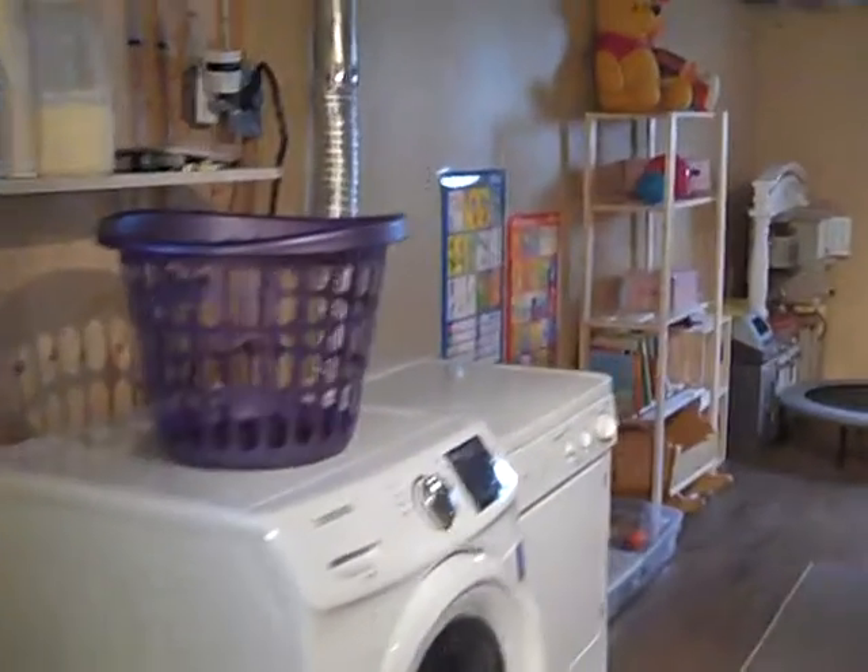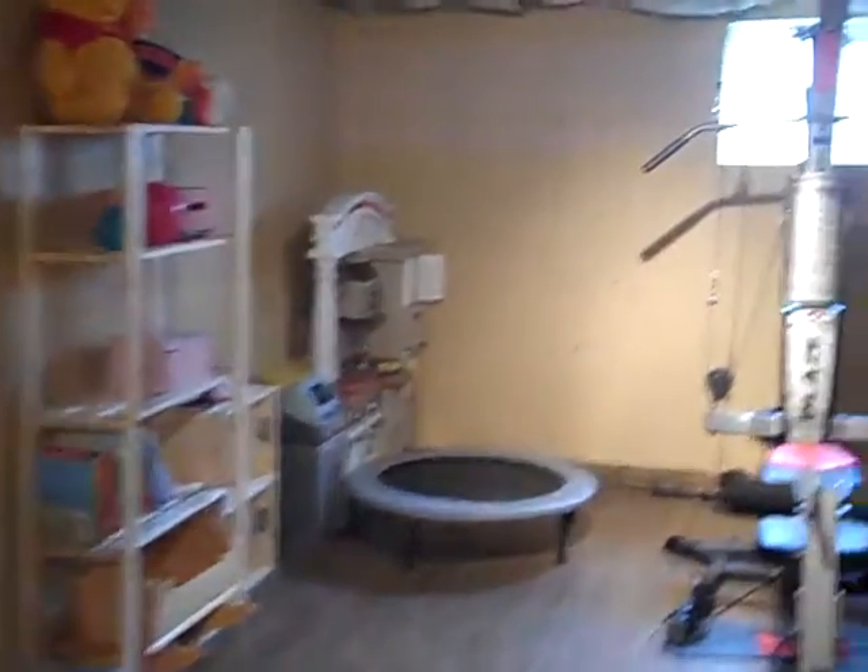Over here they've got this nice laminate flooring, into the laundry room and gym area. It's really clean. And back here they have another bedroom. Let's flip on the light for you. Let's go have a look upstairs.